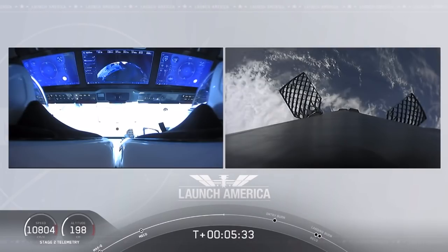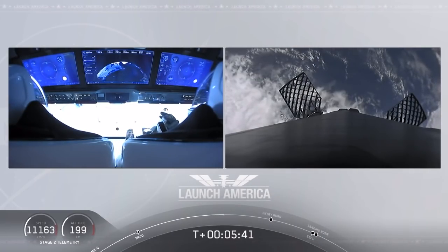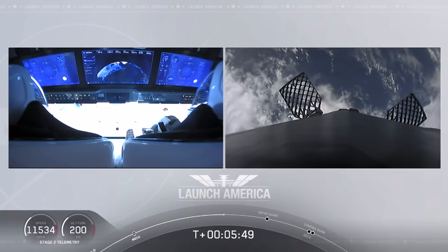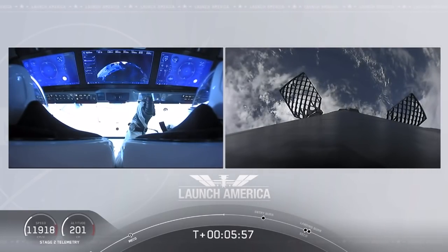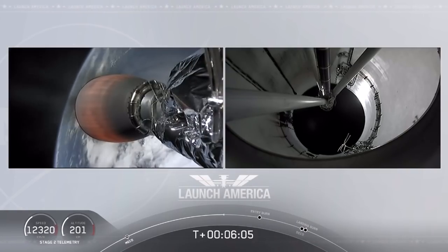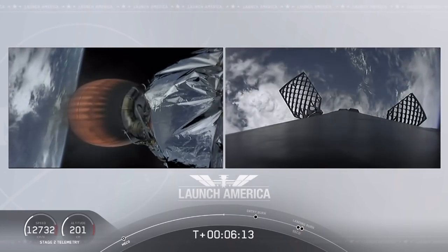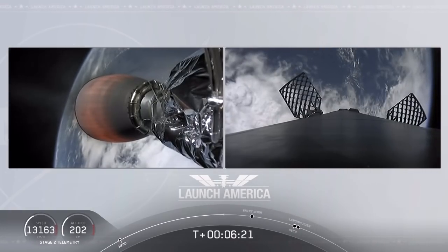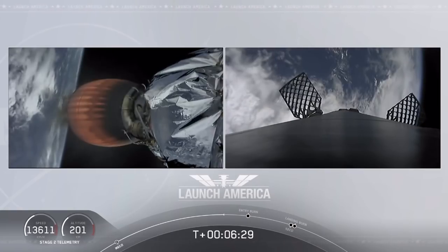We're just a couple of minutes away from the entry burn, where three of the nine Merlin engines ignite to help slow the vehicle down as it re-enters back into Earth's atmosphere. After the entry burn will be the landing burn, which is just a single-engine burn. Dragon is still on a nominal trajectory, still on second stage. That MVAC engine is visible on your left screen. On your right screen is that first stage booster coming back towards our drone ship — about a minute away from entry burn. Meanwhile, that second stage continues to power Dragon into orbit.